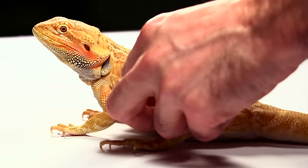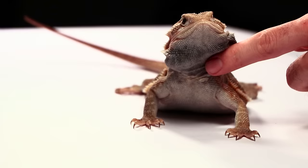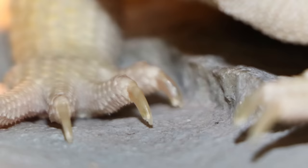Now let's talk about the different visual morphs. The most common visual morph in dragons today is the hypo gene, short for hypomelanistic. Hypo dragons tend to be lighter in color and won't show any dark colors in their patterns. The easiest way to spot a hypo dragon is to look at their fingernails — hypo dragons have clear fingernails, while normal dragons without the hypo gene have black fingernails. Sometimes major pet stores have these labeled as fancy bearded dragons.